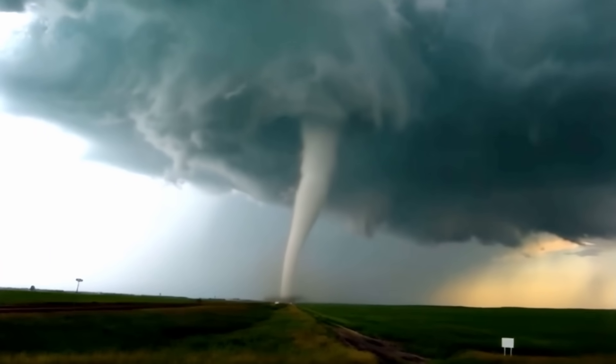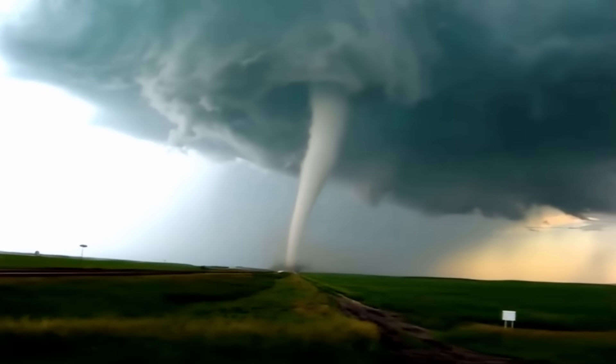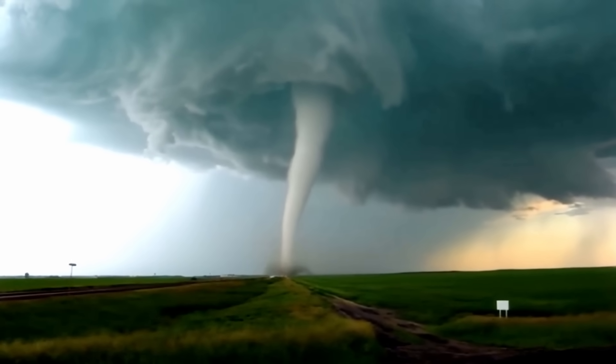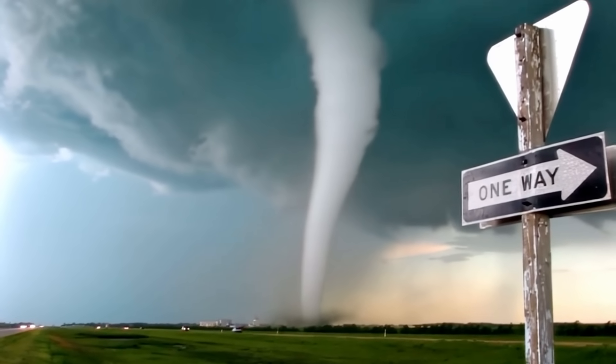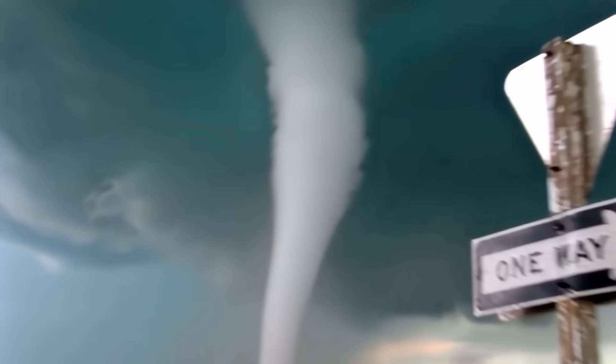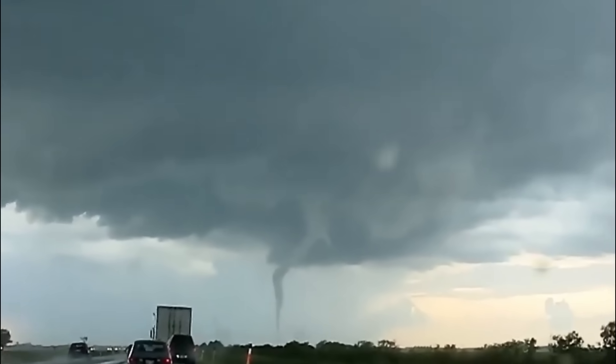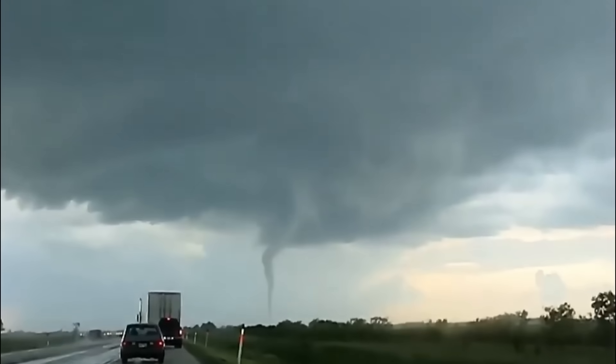It's a scorching summer day in the small town of Elie, Manitoba in Canada, and a tornado has just descended from the sky to the northwest of town. The twister slowly meanders towards town at a snail's pace. Though appearing as a rather narrow and unimpressive tornado, at its core it's capable of producing catastrophic damage.